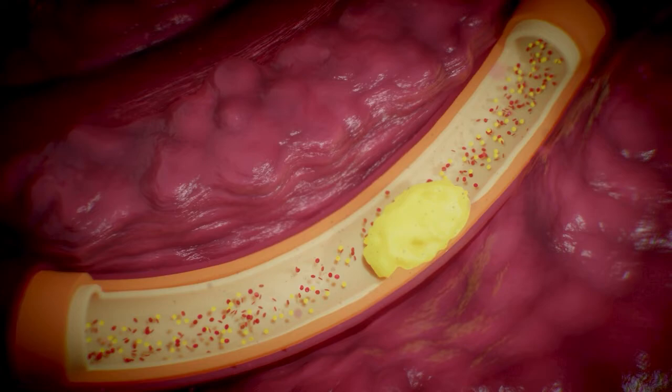Over time, the inflammatory white blood cells stimulate the underlying smooth muscle cell layer of the artery to proliferate and release calcium, which hardens the accumulating LDL layer, resulting in a large, solid plaque embedded in the artery's wall.